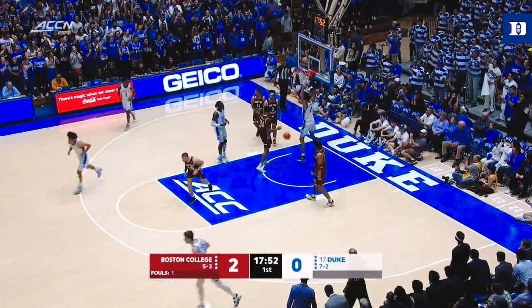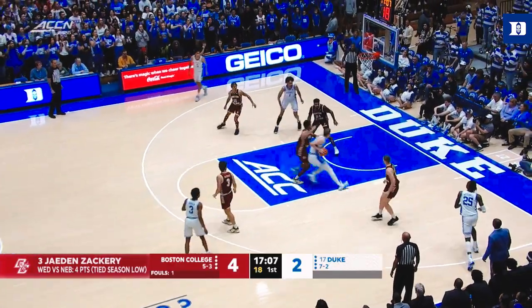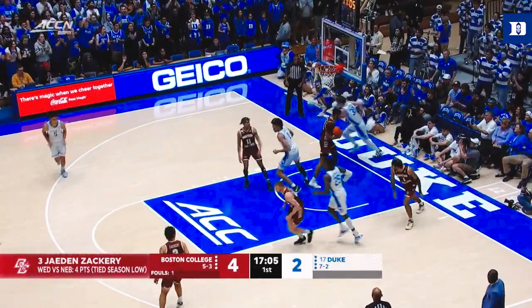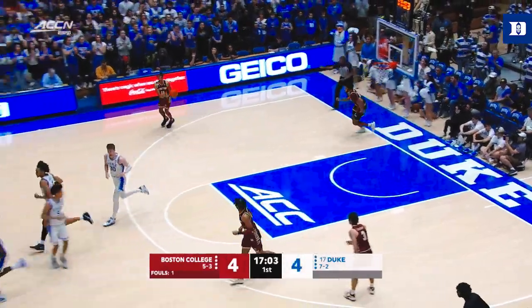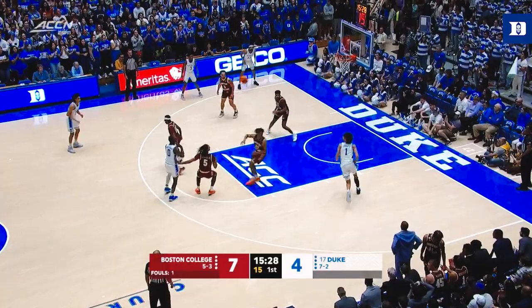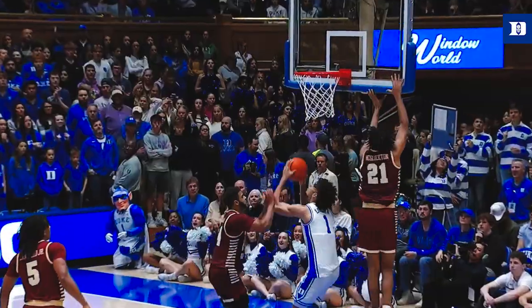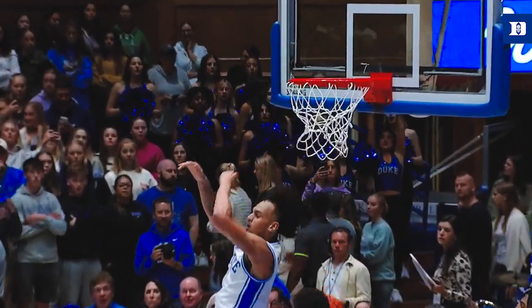Nice pass and a lively dunk. The BC guards will post up. Lepowski on the board, Malcolm puts BC in front. Here's Derrick Whitehead into the ballgame for the first time. Lob and Lively over his head, but Duke's last four belong to Derek Lively.